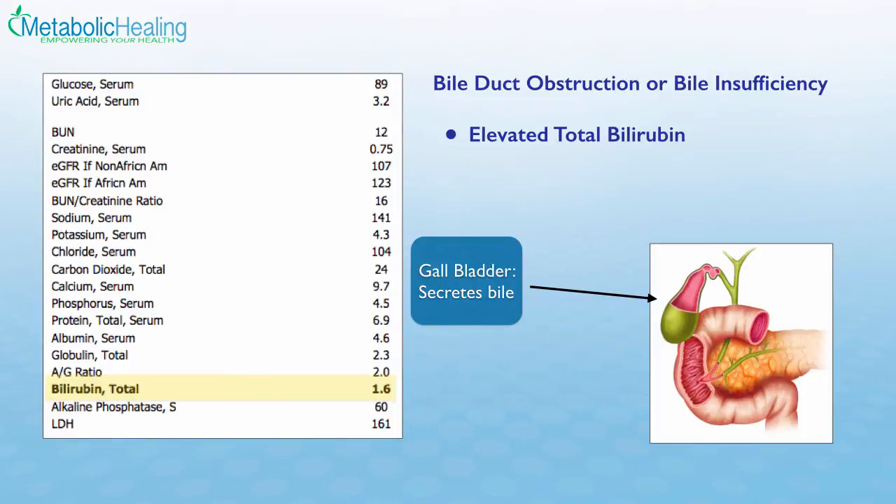Let's look at a few blood test examples. Here we see a total bilirubin of 1.6, which is high — an indication of biliary duct obstruction or bile insufficiency. The gallbladder secretes bile, the liver produces the bile, bile gets stored in the gallbladder, and the gallbladder secretes it into the small intestines. This is where toxins get released into the intestines, and it's also the site of absorption of many nutrients, including fats and fat-soluble vitamins.